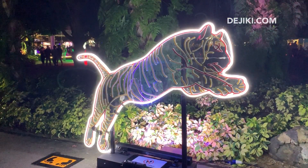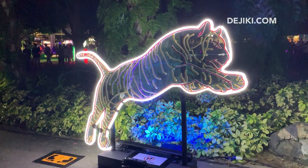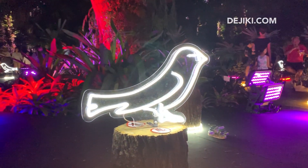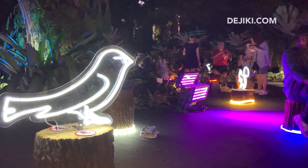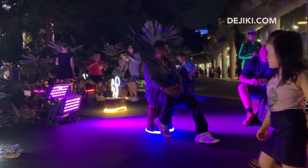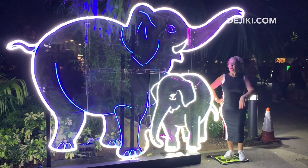The sun has set and now these neon animals are more obvious. I don't know how many there are, but they are all over the Supertree Grove. They even have spots to tell you where to stand to take photos of the displays.